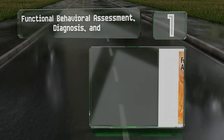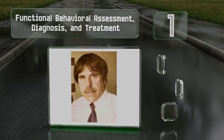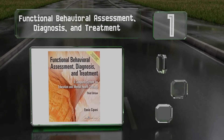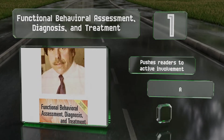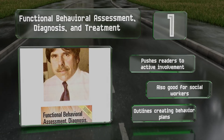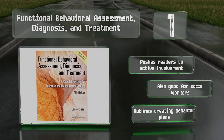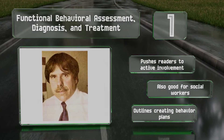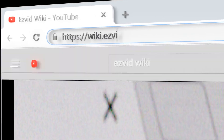Coming in at number one on our list, presenting practical information and real-life scenarios, Functional Behavioral Assessment: Diagnosis and Treatment is an excellent resource for many, including newly minted professors, students in graduate programs, and practicing professionals. It pushes readers to active involvement and is also good for social workers. It outlines creating behavior plans.